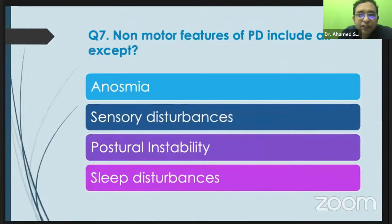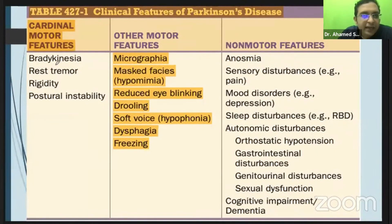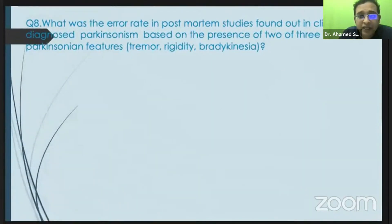What are the non-motor features of PD, and which is not included? The TRAP features are due to the dopaminergic pathway, and the rest — autonomic dysfunction and other non-motor features — are due to the serotonin, cholinergic, and norepinephrine pathways. Norepinephrine and cholinergic pathway disturbances result in autonomic dysfunction.